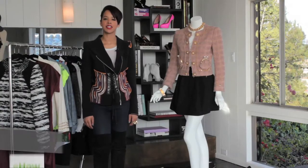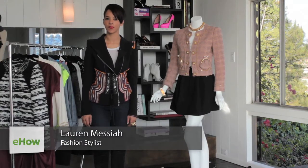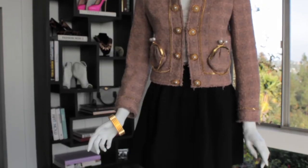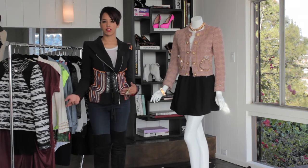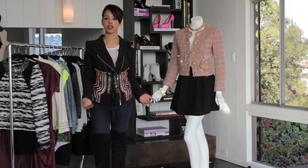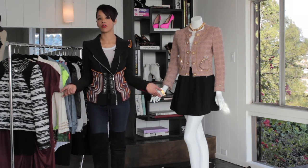Hey, I'm Lauren Messiah and today I'm going to show you how to dress up a full short skirt. A full short skirt is a great addition to any wardrobe. It's really playful and it can be dressed up or dressed down. Today I'm going to show you how to dress up the short full skirt for a dinner out with friends.